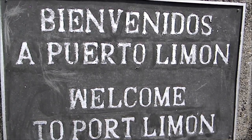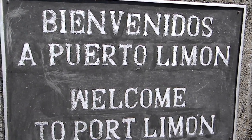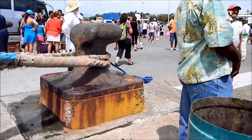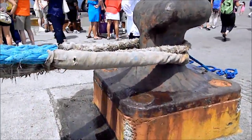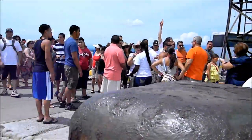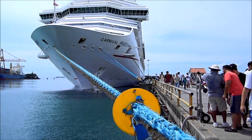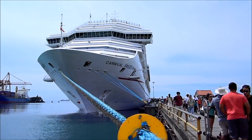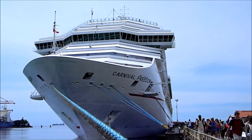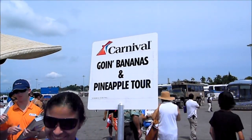August 31st of 2011. This is our tour for today.